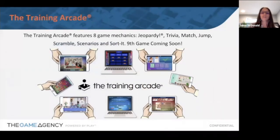The Training Arcade has a variety of game types — we have a ninth game coming out soon — but the game we're focusing on today is Jeopardy. Our Jeopardy game has three modes: single player mode where learners can play on their own time, instructor mode for live events, and instructor mode for virtual events — what we call VILT, virtual instructor-led training. We're going to talk about that today.